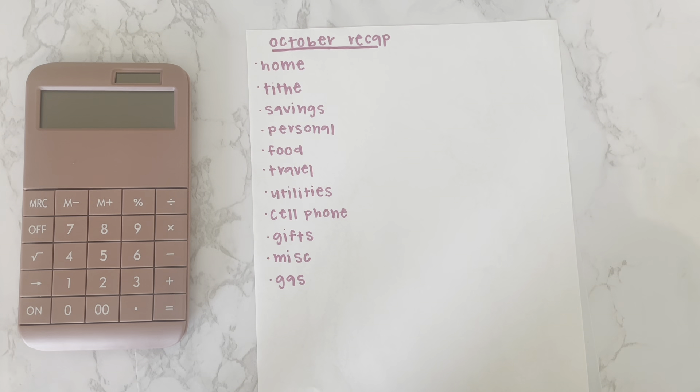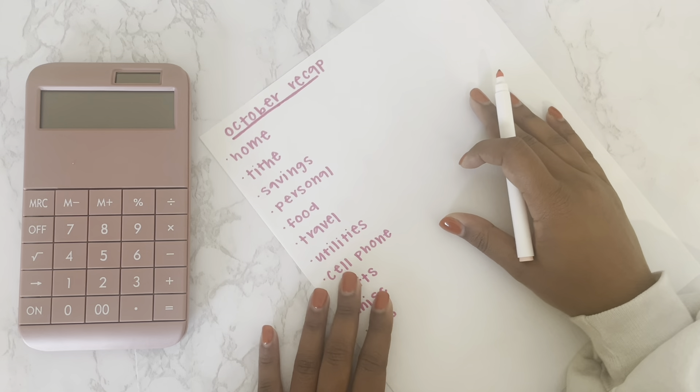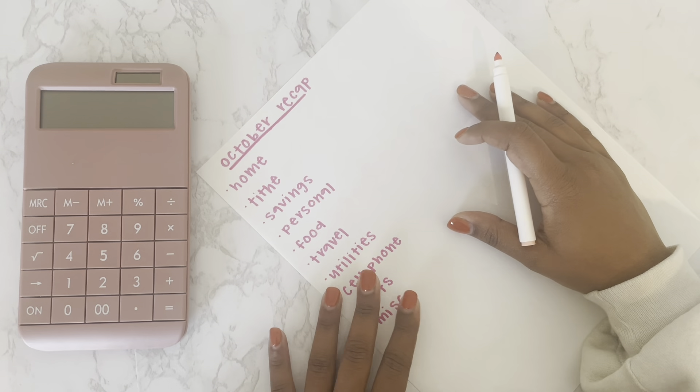I've gone ahead and written all my categories off camera, so we're going to go through and discuss how much I budgeted in each category and how much I actually spent. I'm able to get my actual column by tracking my expenses throughout the month on an Excel spreadsheet, but for the sake of time in this video I'm just going to get started.